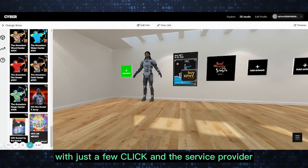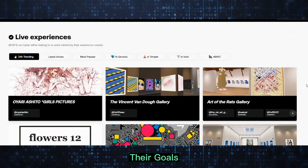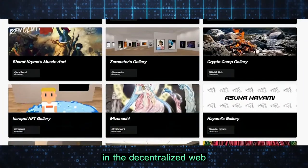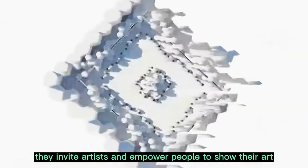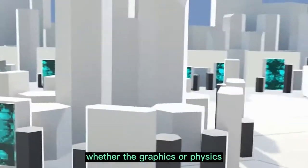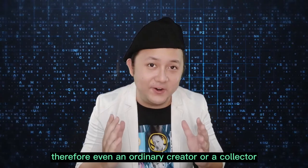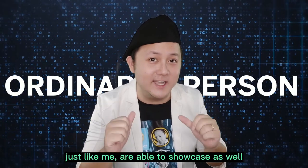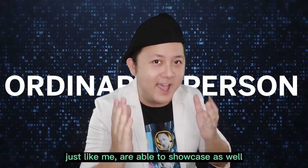The service provider is named Cybo. Their goal is to create the most diverse metaverse in the decentralized web. They invite artists and empower people to show their art, whether graphics or physics. Therefore, even an ordinary creator or a collector just like me is able to showcase as well.